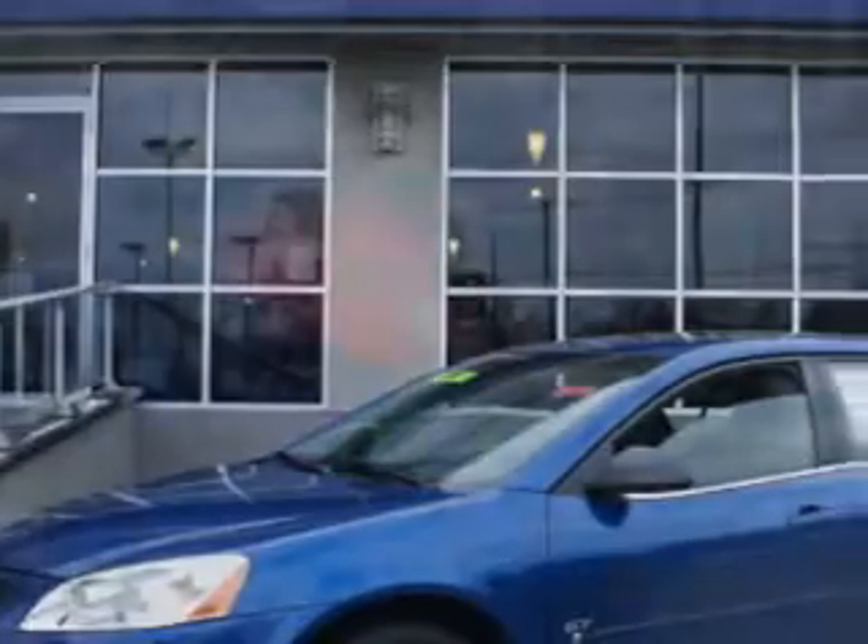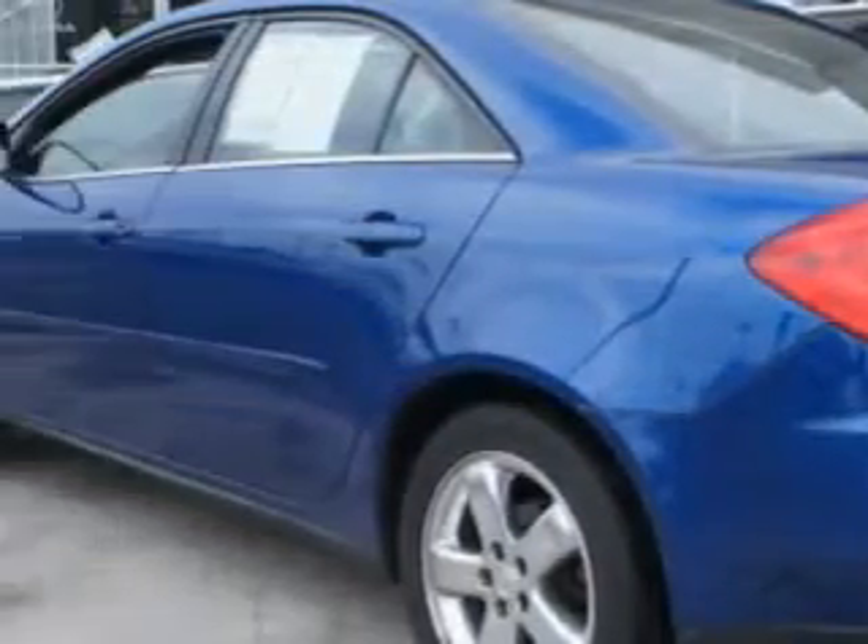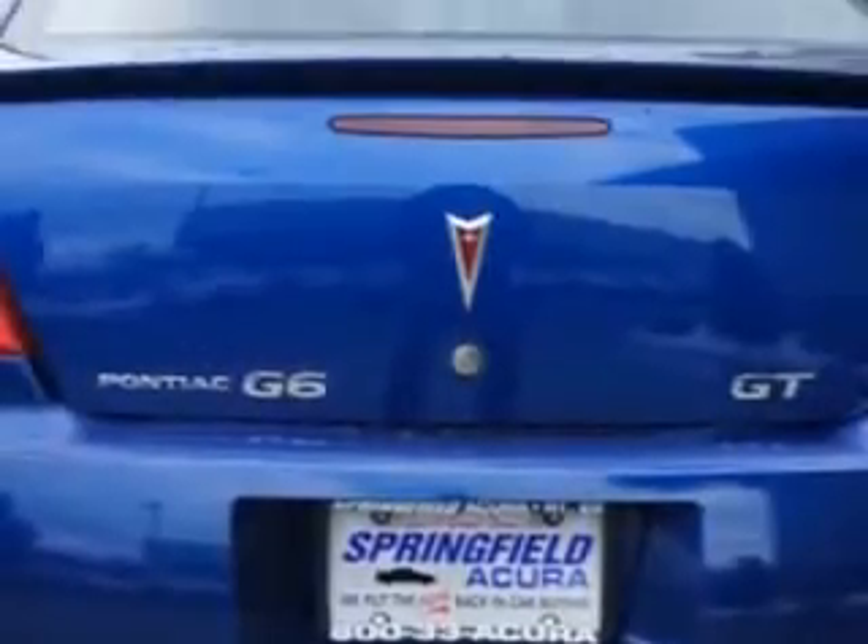Check out this electric blue metallic 07 Pontiac G6 GT, equipped with a 6 cylinder engine and an automatic transmission.